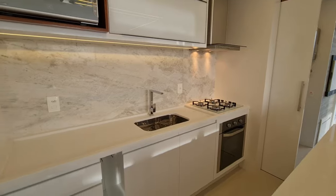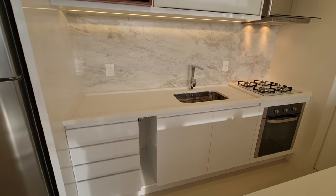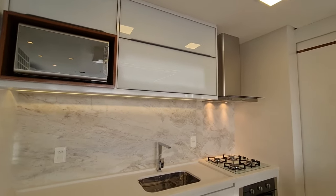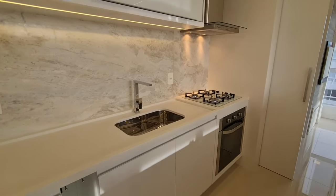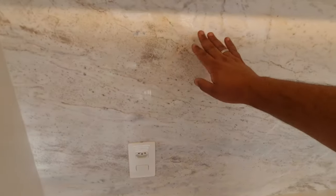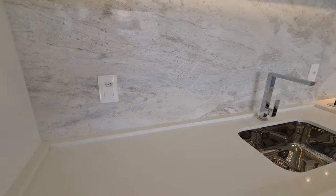Olha essas cores claras. Nossa cozinha: aqui nosso micro-ondas, já vem com exaustor, nosso fogão aqui, forno ali embaixo. Prontinho, todo de quartzo branco. Olha esse detalhe de mármore aqui atrás. Lindo demais esse apartamento.